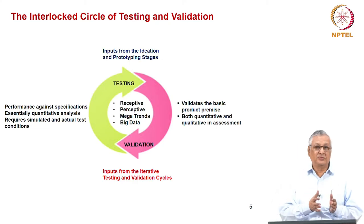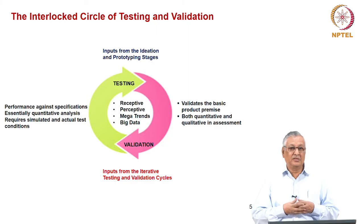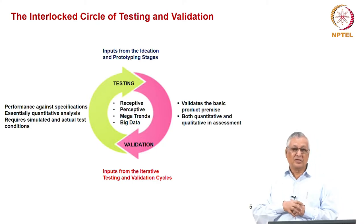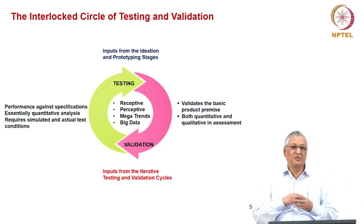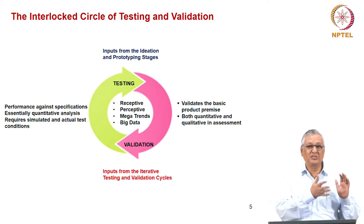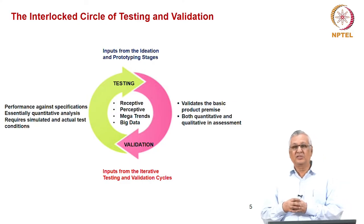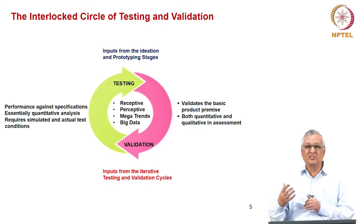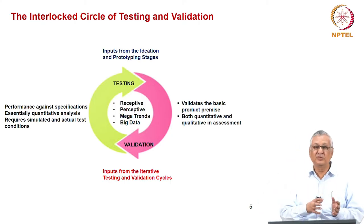Testing is very quantitative — specifications like material strength, product dimensions, weight, lumens for a light bulb, processing speed for a computer, or pixel capability for a camera. There are very specific metrics associated with testing. When we come to the validation stage, we are not only testing the product per se, but validating whether the premise underlying the product concept is valid and whether the customer is buying into that validity. Validation is therefore both quantitative and qualitative.